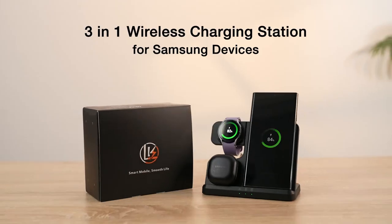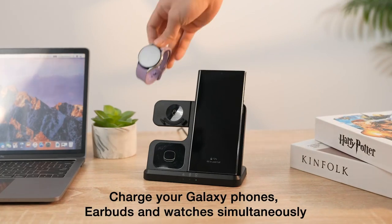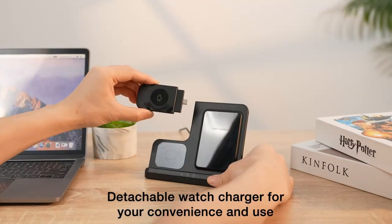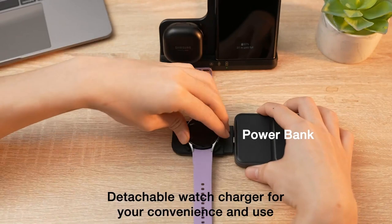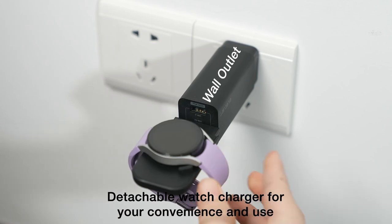Key features include a detachable Galaxy Watch charger with Type-C ports for separate charging, ensuring versatility and ease of use. Equipped with a fast-charge QC 3.0 adapter, it delivers up to 15W output power, enabling quick recharging of devices. The charger is designed to be phone-case friendly for cases up to 5mm thick, including silicone, clear, and official magnetic cases.